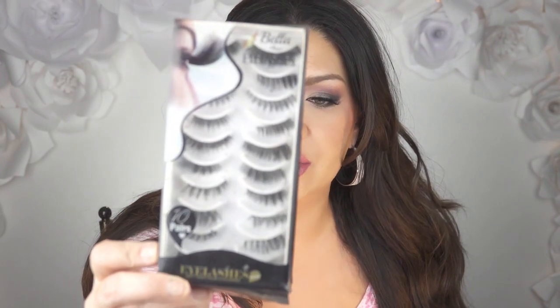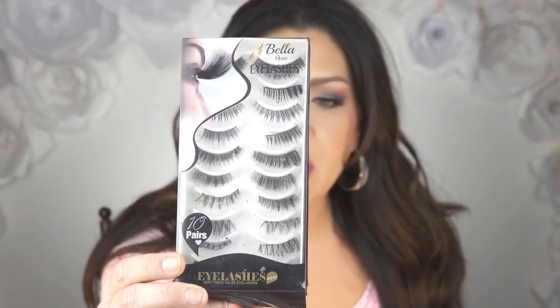They're really pretty. So that's my video for today — I hope you guys found it informative. I'll leave a link down in the description box to some videos that show you how to cut and size your lashes. I also want to share another great deal I found on Amazon — the Bella Hair Lashes, soft thick false eyelashes, 10 pairs for around $10 to $15. I've worn them over and over and over, and each one is a different style.